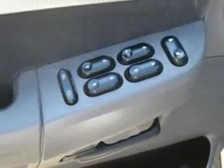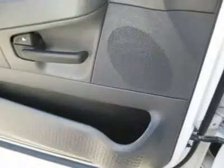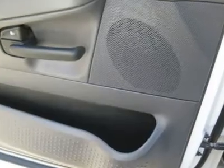Features include: air conditioning, climate control, cruise control, tinted windows, power steering, power windows, power door locks, power mirrors, power driver seat, and a tow package.